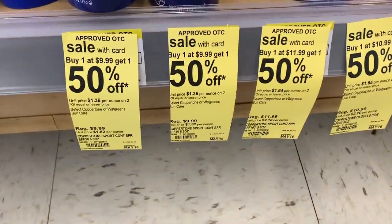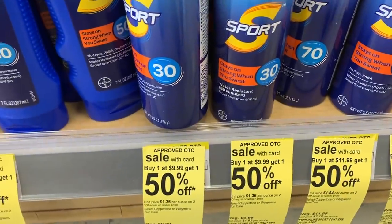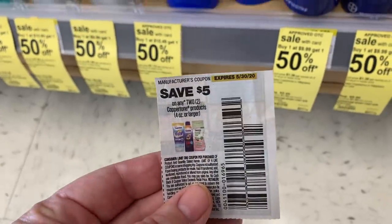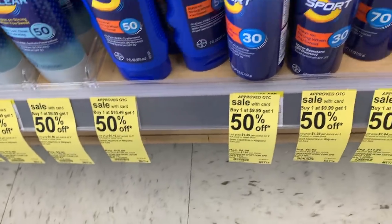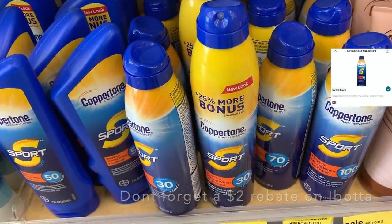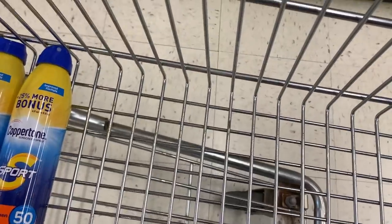So the first thing I'm going to grab is some Coppertone. It is buy one get one 50% off. They are $9.99 — so one will be $9.99 and one will be $4.99. But then I have this $5 off of two coupon from the 5/10 SmartSource. And I found these bigger bottles that are 25% more, and I'm going to grab the 50 SPF.